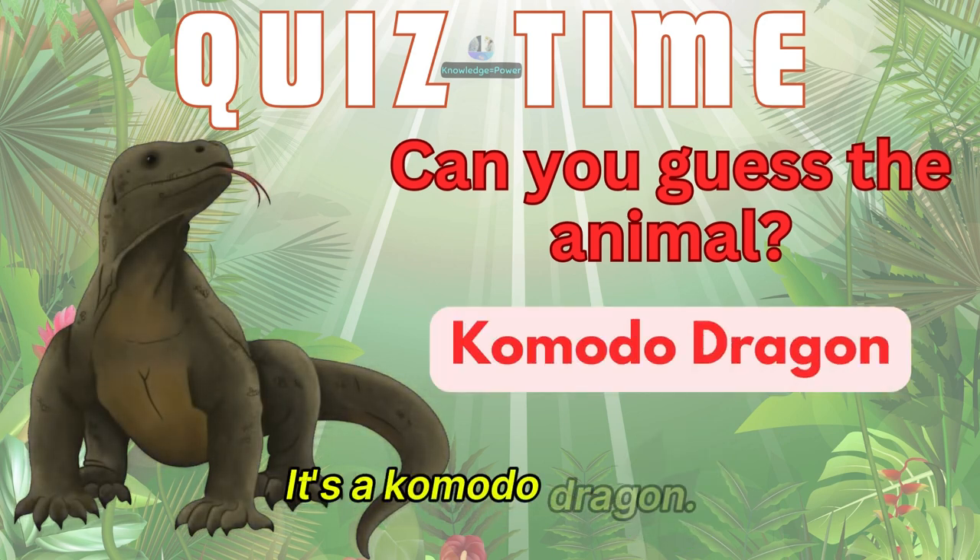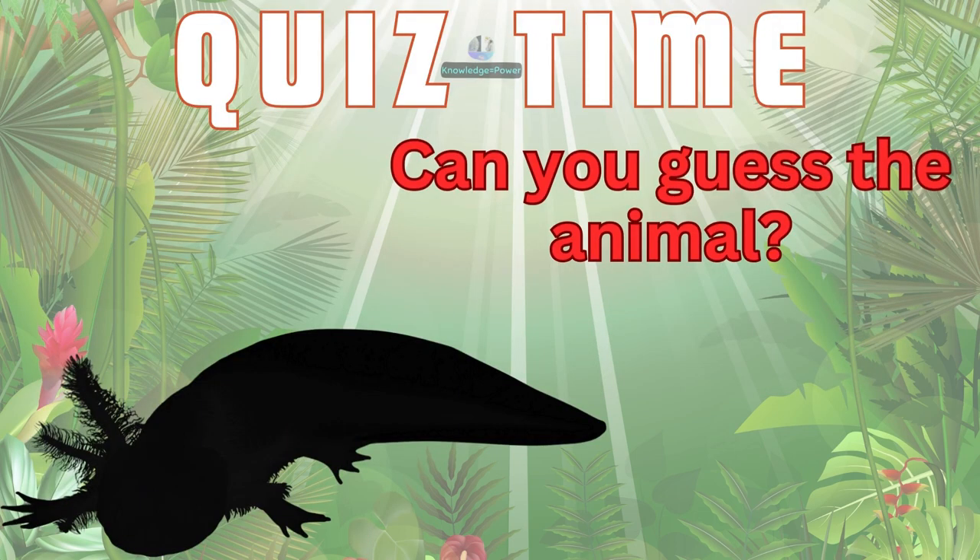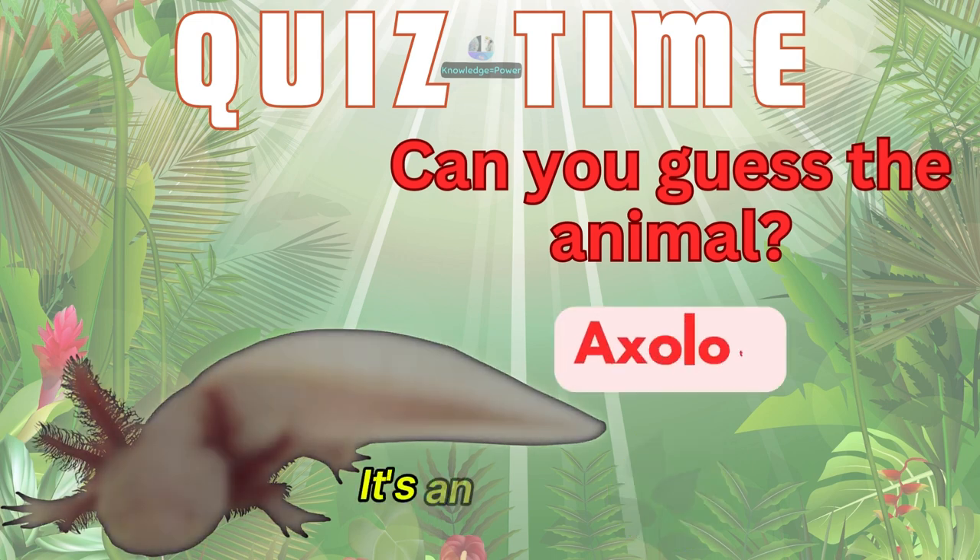It's a komodo dragon. And this one? It's an axolotl.